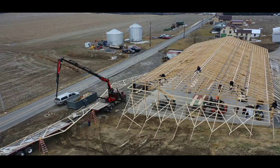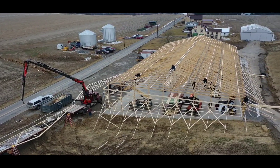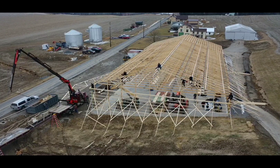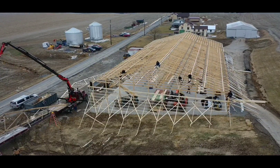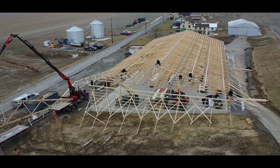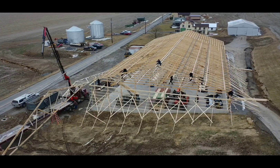It was all just one day it took to reset all of those trusses, put the bracing in, and we actually started to put sheeting on the roof that day as well. We got a lot accomplished in a short period of time. It was exciting to see everybody pull together and get it done.